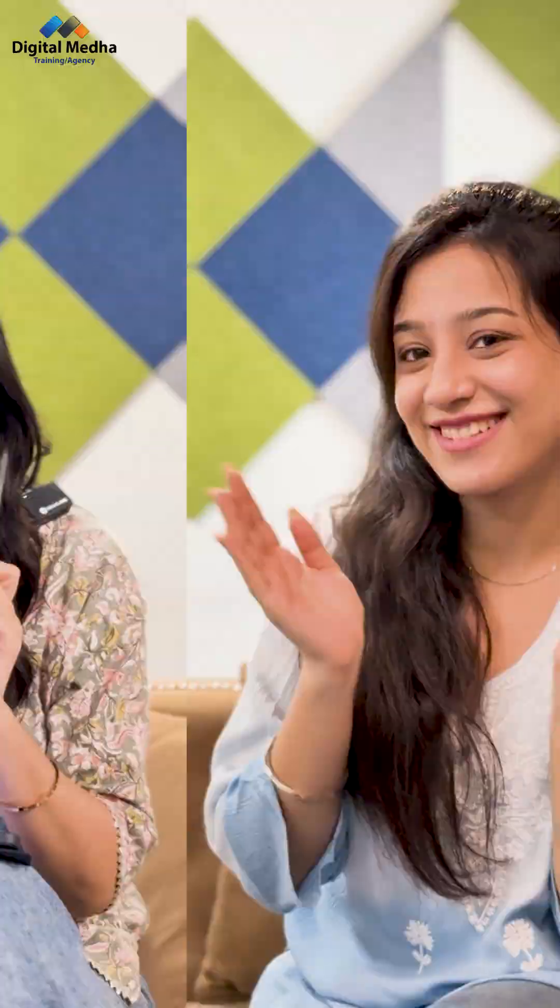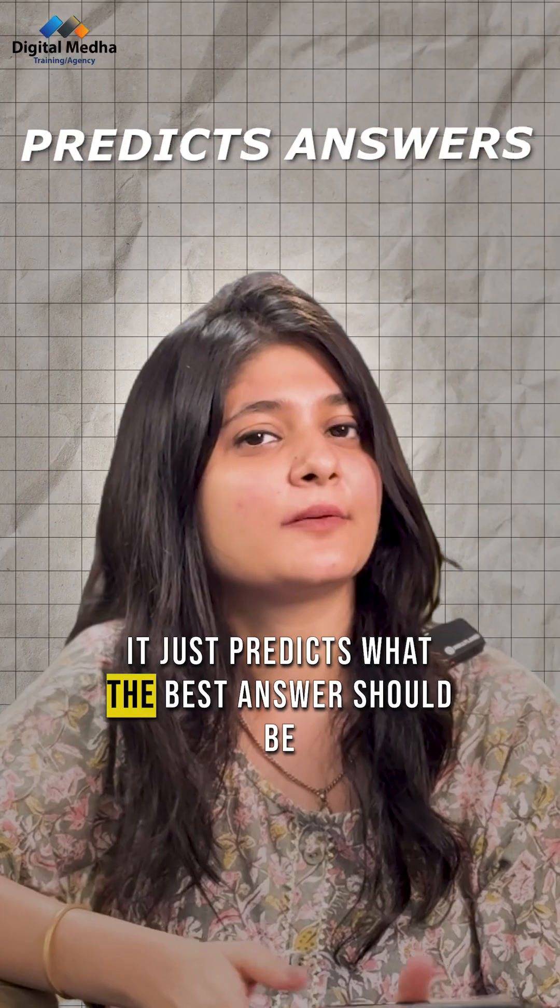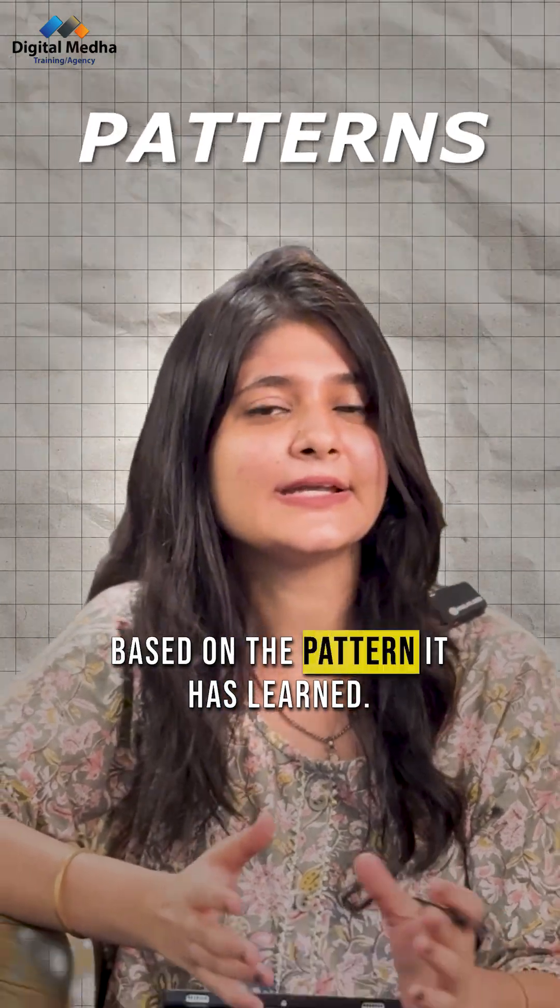Can ChatGPT think like a human? No. It does not have emotions, personal opinions, or real understanding. It just predicts what the best answer should be based on the patterns it has learned.